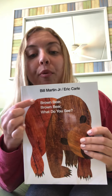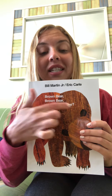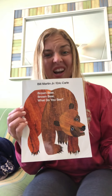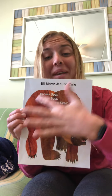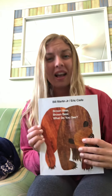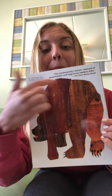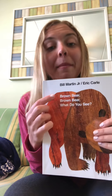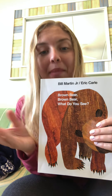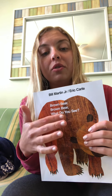This book is called Brown Bear, Brown Bear, What Do You See? On the cover of this book — that's the front of the book — I see a big brown bear. Let's see what's on the back of the book. The back cover of the book, I see the back of the bear. He's walking away. Remember, the title or the name of this book is Brown Bear, Brown Bear, What Do You See?